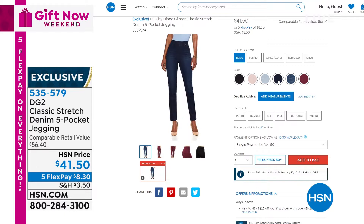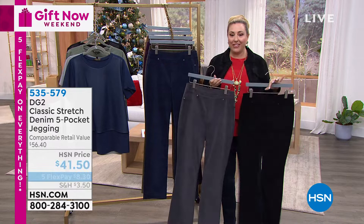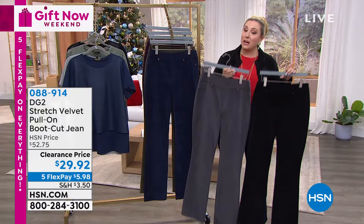If you're on the line for our velvet jean, please stay there. We have sold over 2,000 of those since we started. Your best bets are the black, the navy, and the gunmetal. 2,000 of these have sold just in our show. $29.92 — and your flex pay is $5.98. Navy, gunmetal, and here is the black. Extended sizing, double extra small all the way through 5X. A lot of stretch in these. Your best bet is to go to hsn.com or use your free downloadable app.